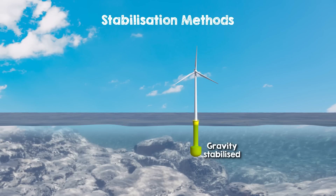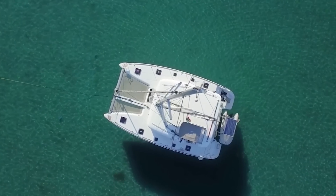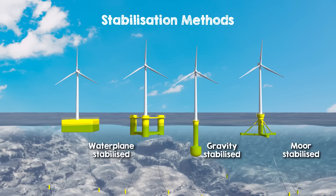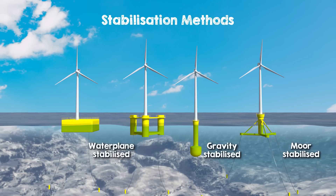Floating foundations must withstand wind turbine forces and minimize pitch motions for optimal efficiency. Three stabilization methods exist. First, gravity stabilized — this method makes the platform stable by lowering its center of gravity, like a toy with a heavy bottom that always stays upright. Second, water plane stabilized — this technique increases stability by making the base of the platform wide and flat, like how a catamaran is much harder to capsize than a canoe. Third, mooring stabilized — this approach uses multiple strong anchors and cables attached to the seabed to keep the platform in place, like a tent held steady with ropes and stakes. Multiple mooring lines keep the floating platform stable in the water.